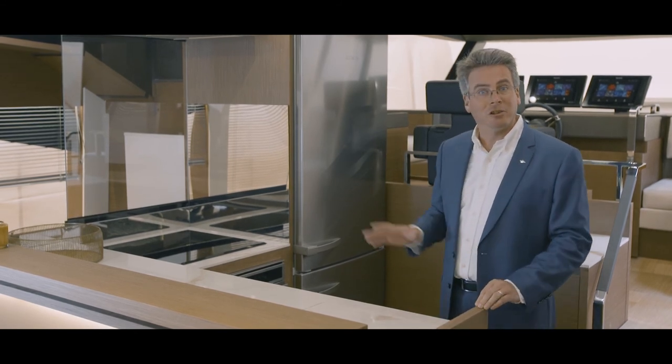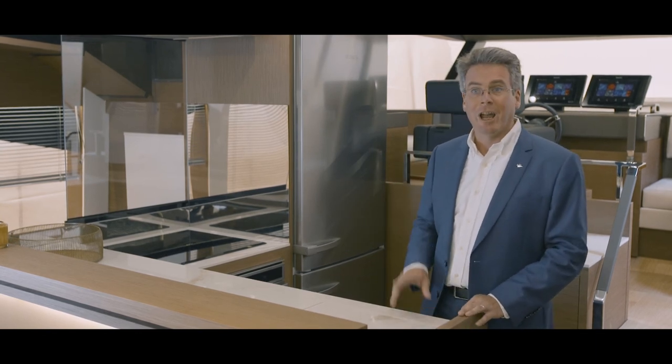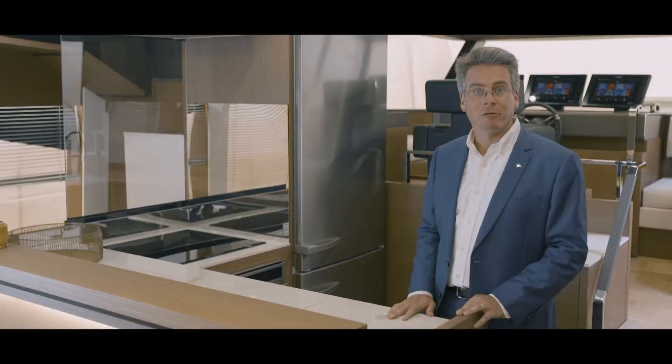Lots of modern appliances, big fridges, freezers, full sized dishwashers, lots of storage, and of course even a fold down television from the ceiling.